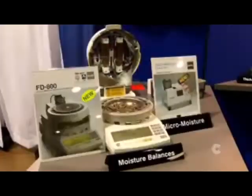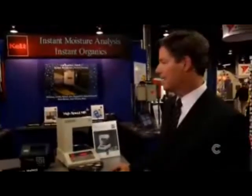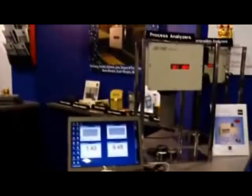Here at the show, we have a couple of new introductions. We have a brand new moisture balance that has dual temperature control, so it ensures that people get accurate testing and not scorching the product. We have one of our unique handheld portable analyzers to do instant analysis, and we have a couple of brand new process analyzers that allow manufacturers to optimize their process and increase their yields and product quality.